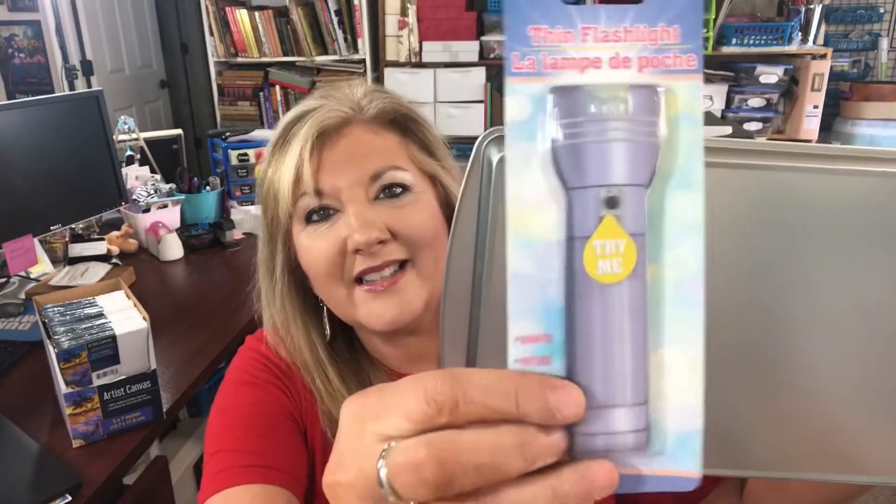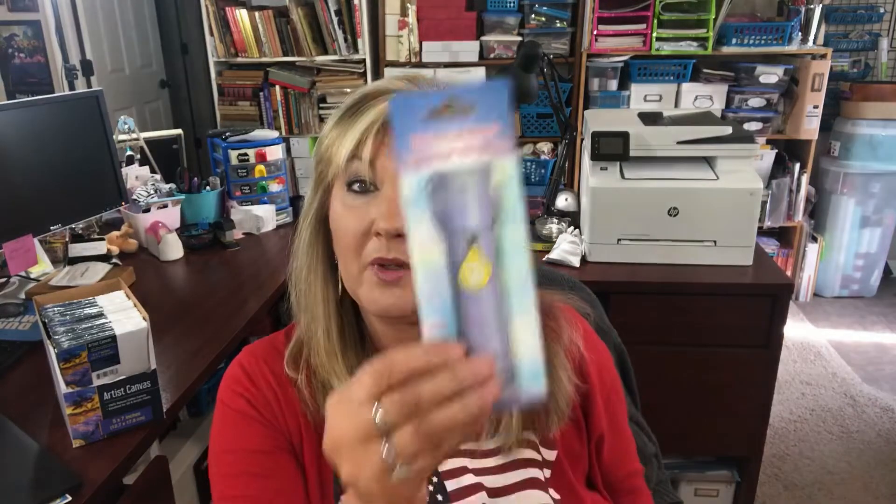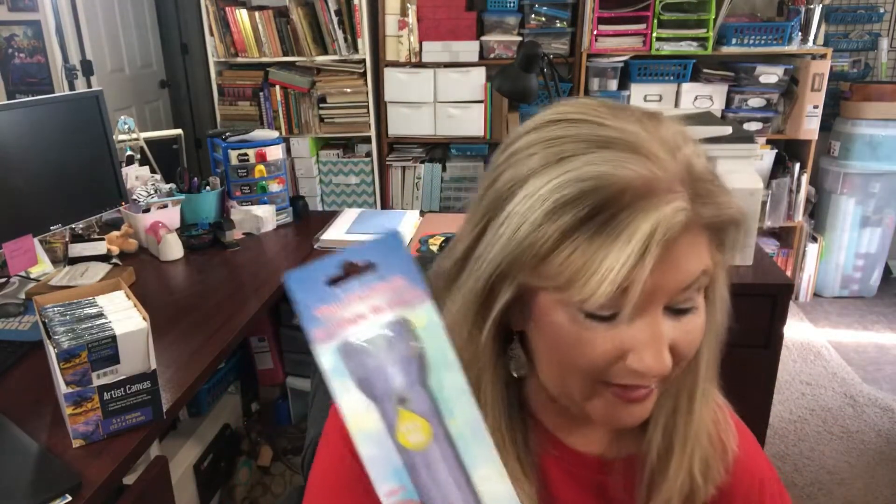At the checkout stand I saw this thin flashlight — it's a perfect size for your purse. And guess what, it's magnetic too! And it's really bright. I haven't seen this before. I liked this lilac purple color and they had other colors too. It's very thin, would fit in your purse, and it includes batteries. Brand new — I had not seen this before!